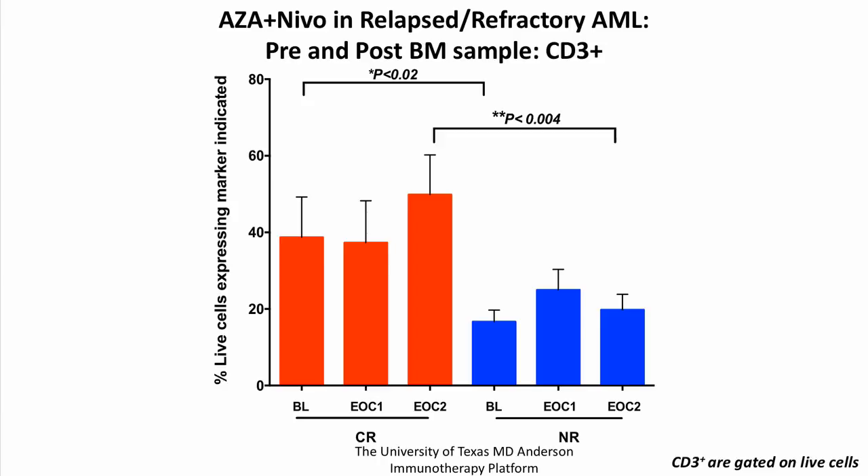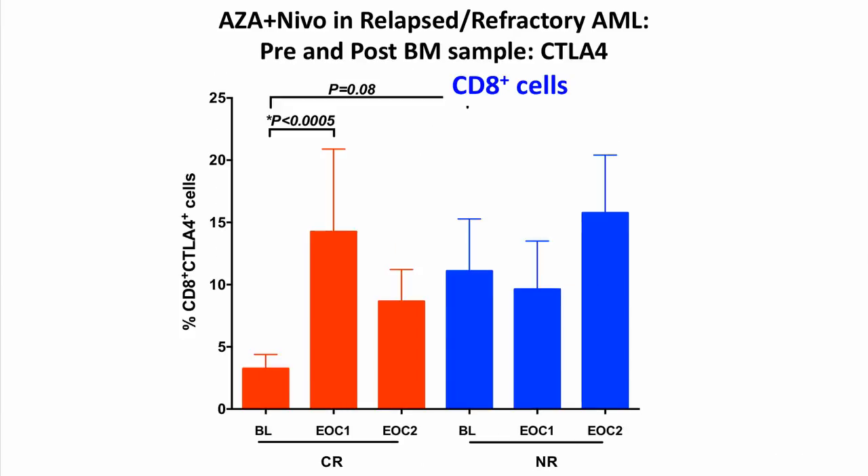Another finding of interest is that CTLA-4 levels were much higher at baseline in non-responders and continued to rise with treatment, whereas this was not seen in responders. This indicates that high CTLA-4 checkpoint expression may be a mechanism of both primary and secondary resistance to PD-1 inhibitors — something seen repeatedly in solid tumor trials — and suggests that dual checkpoint inhibition of PD-1 and CTLA-4 may enhance responses.